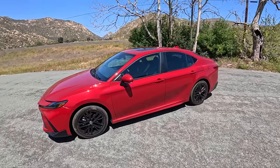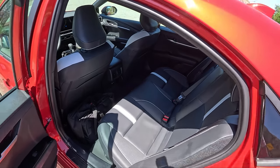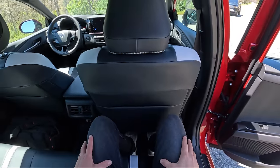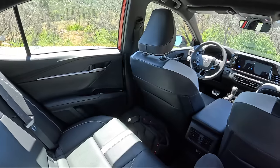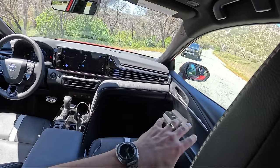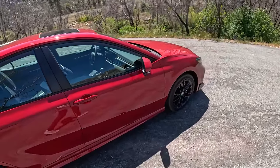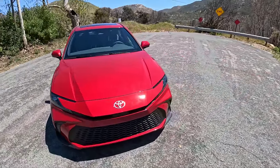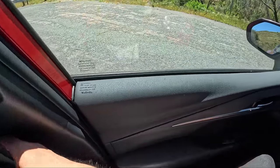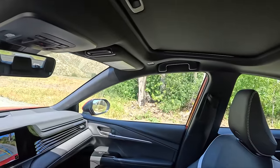232 horsepower for the all-wheel drive, 225 horsepower for the front-wheel drive. Back seat room is about the same as it used to be. Hopping in behind the passenger seat for a quick taste — good headroom, decent legroom. I love this updated, refreshed interior. The side profile is about the same as the previous generation. Just a reverse camera in this SE, and there's a moonroof.